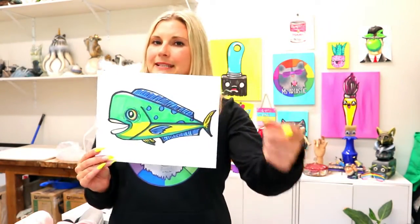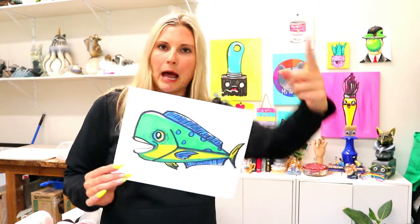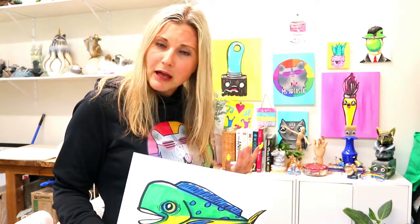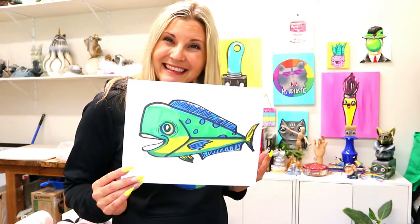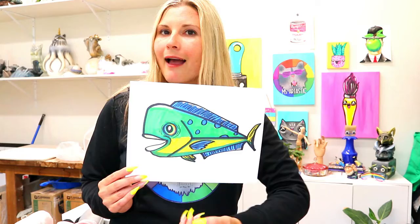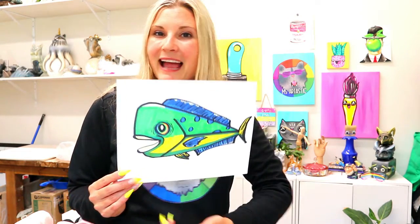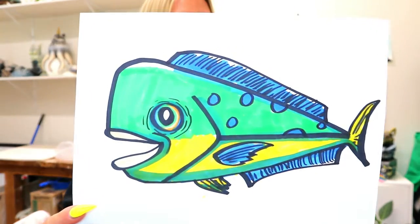I'm Benzartastic and welcome to day 26 of the June Drive Bonanza where we're going to draw every single day for the month of June. I'm posting a new video every single day. Subscribe to the channel — I'm trying to get to 100,000 subscribers. In this episode we are drawing some Mahi Mahi. So grab something to draw with and something to color with and let's make some art.